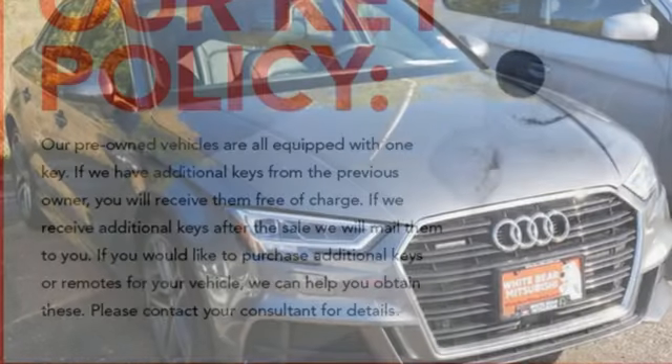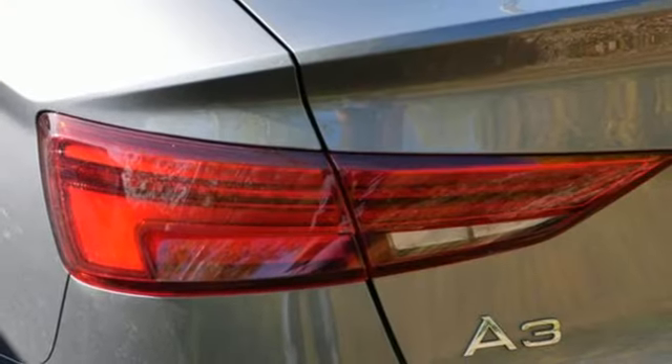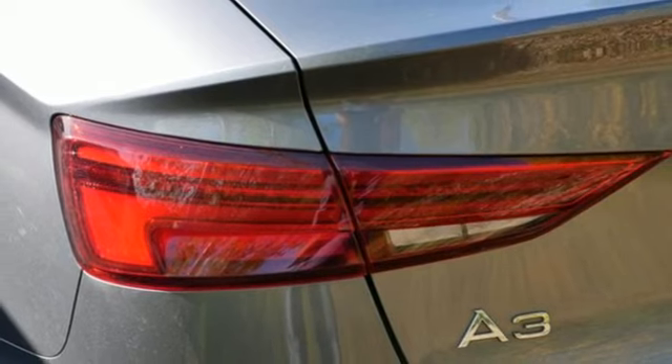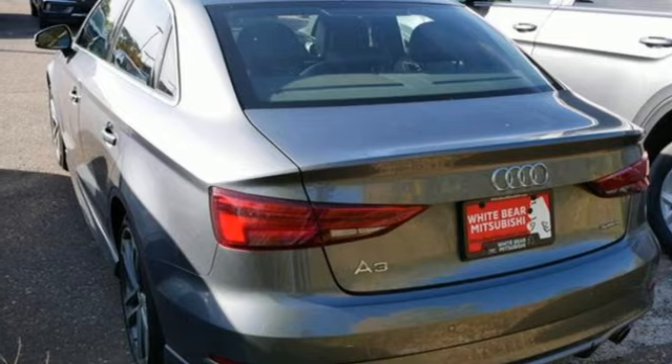It comes nicely equipped with features you'll love: streaming audio, front heated leather bucket seats, inductive device charging, aluminum wheels, and an intercooled turbo inline four-cylinder engine.